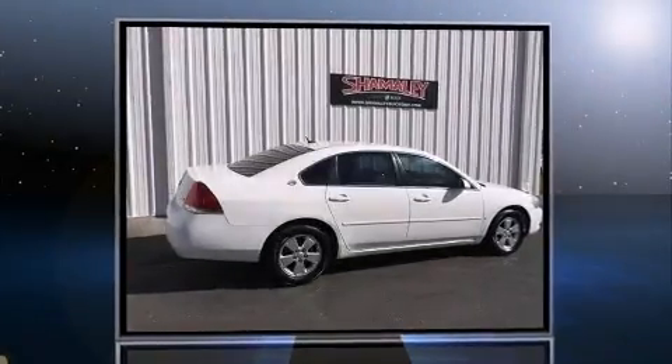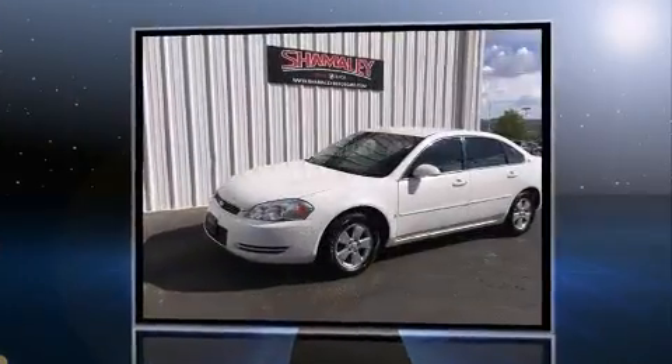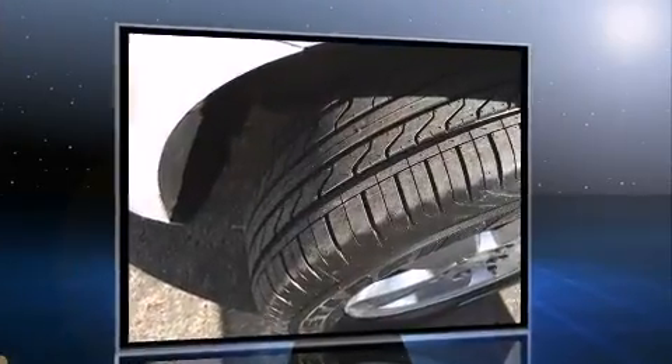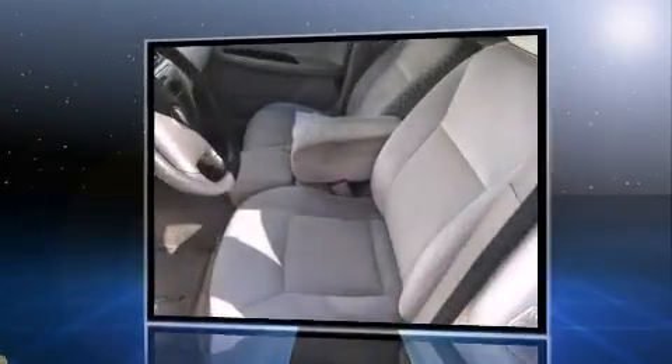You're going to love the 2007 Chevrolet Impala. This four-door sedan provides exceptional value. It features a front-wheel drive platform, an automatic transmission, and a 3.5-liter six-cylinder engine, with all of the premium features expected of a Chevrolet.